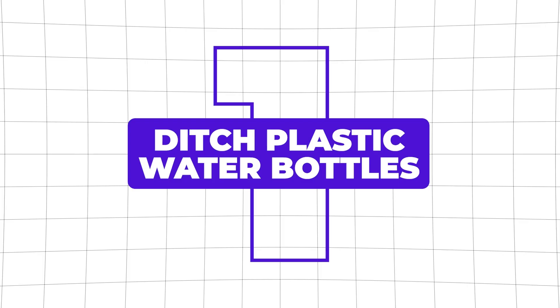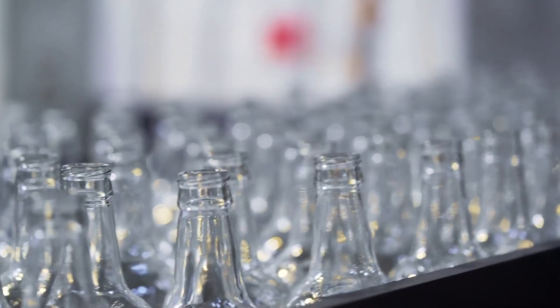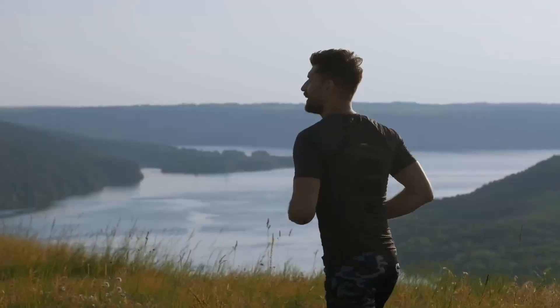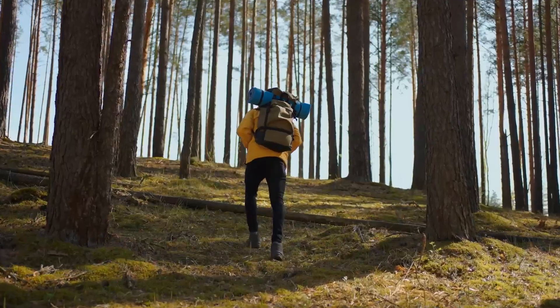Number one: ditch plastic water bottles. Plastic water bottles break down faster when they're exposed to sunlight and heat, and those breakdown products can leach their way into the water. Stainless steel or glass bottles are much better options, especially if you're bringing them outdoors — say on a hike or you're doing some cycling — and especially if you're hitting the sauna or leaving them in a hot car.